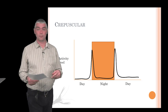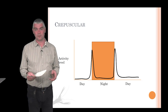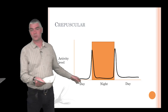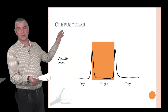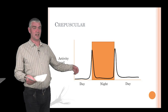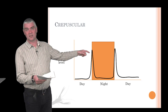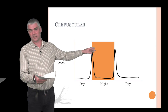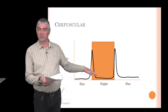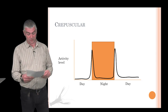Nephrops is a crepuscular species — it likes twilight. At intermediate depths, if you look at a graph of activity level versus day and night, the activity level is very low during the day when they hide in their burrows. As twilight comes they increase in activity, become quite active around twilight, then go back to rest when it gets dark. As dawn approaches they become active again for a couple of hours, then become less active later in the day.